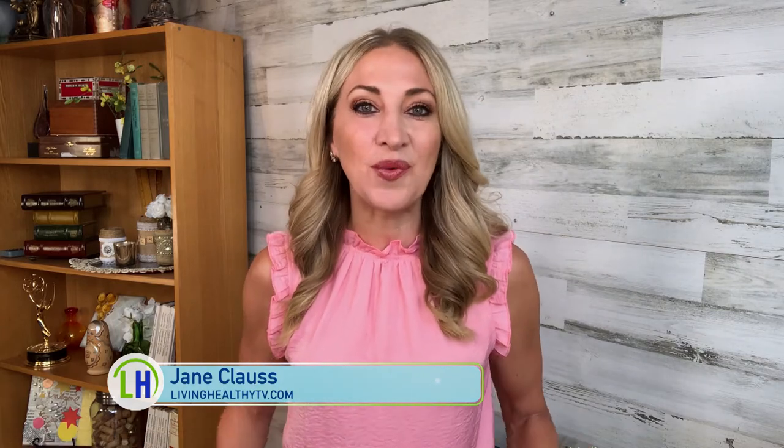Welcome to Living Healthy Chicago. I'm Jane Klaus. Today we're taking a closer look at some of the hottest trends in health and wellness to find out why they're so trendy and how they can benefit you.